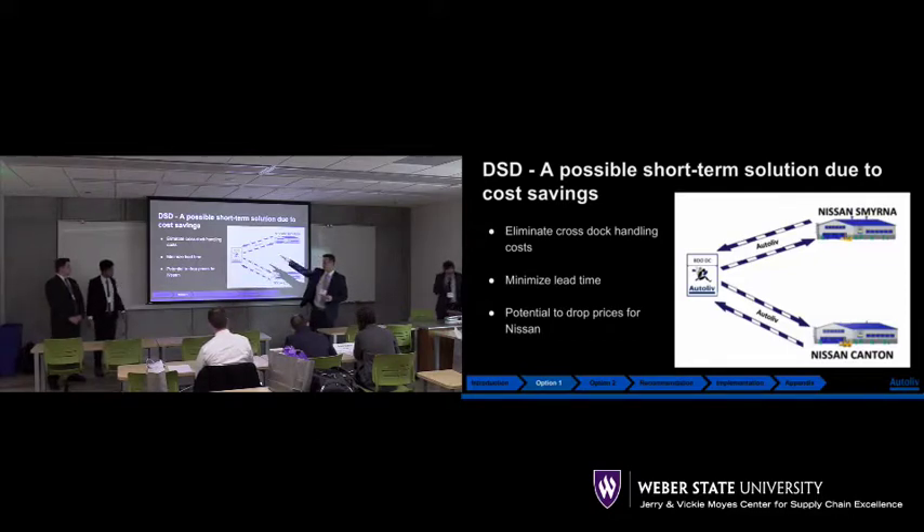If we're able to both minimize and eliminate those costs, we're able to renegotiate prices as we're able to offer better prices.